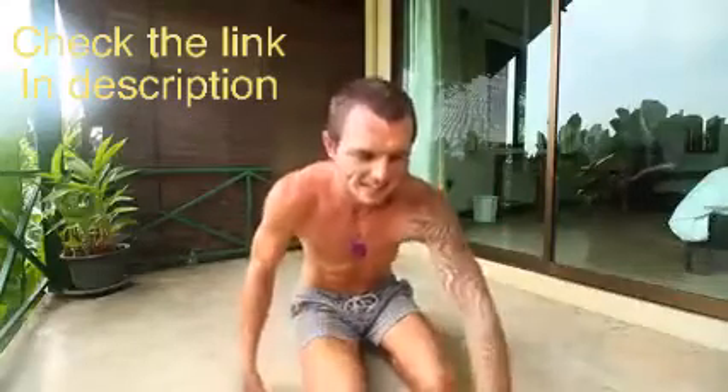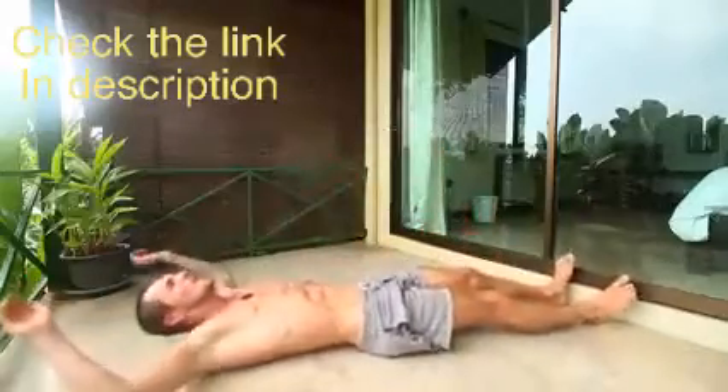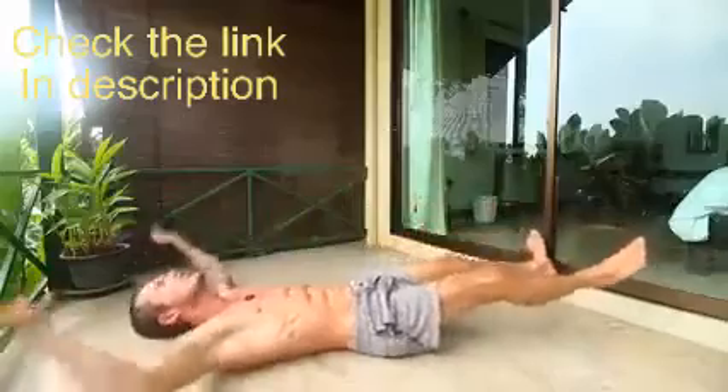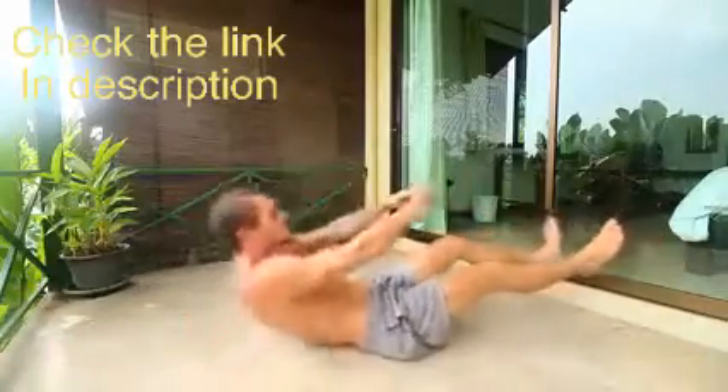The next exercise is going to be iron butterflies, and you want to do 20 reps of these. This is an exercise I've done a lot from the beginning of my journey transforming my body. Make sure you don't just come up partway — you want to come all the way up to here. Make sure when you're coming up you don't just throw your body up like some people do, as it's not going to give you the greatest benefits for this ab exercise.